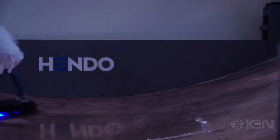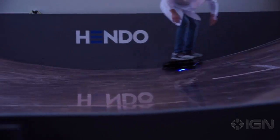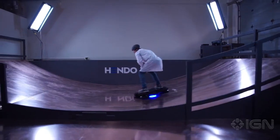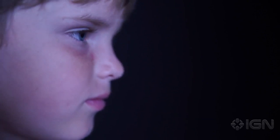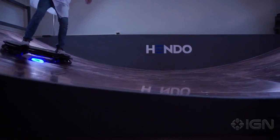The catch is the current design requires specialized metallic surfaces to achieve lift, meaning you won't be able to ride it to school or escape Biff's gang of bullies just yet. The Hendo is also battery-powered, providing a reported seven minutes of ride time on a full charge. The end goal is to have a production version of the Hendo ready by October of 2015, which will cost $10,000.